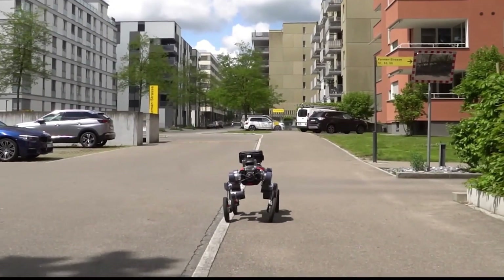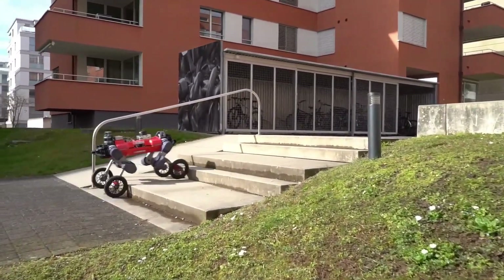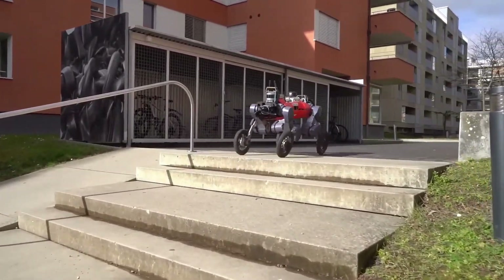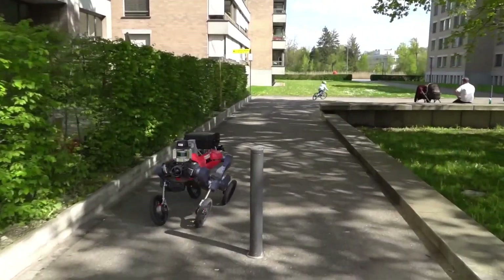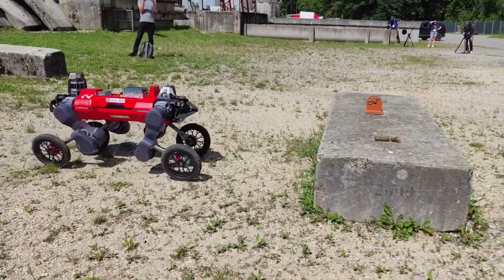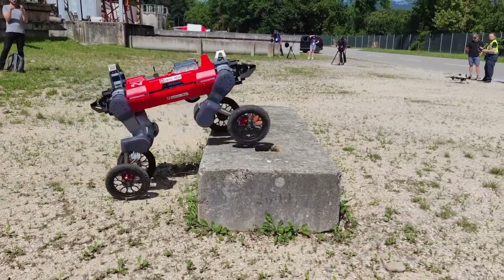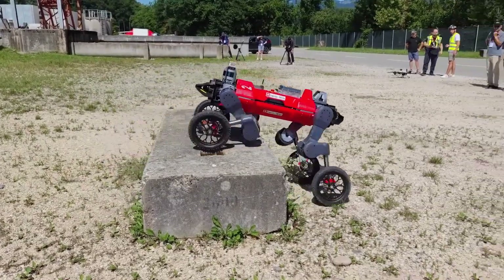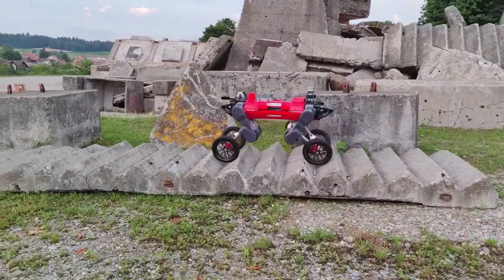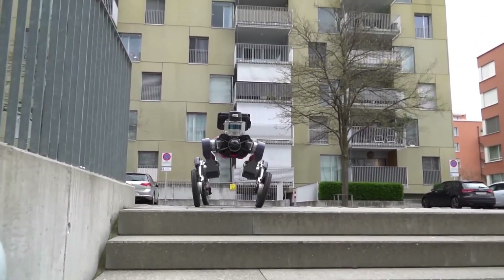Learning robust autonomous navigation and locomotion for wheeled-legged robots is an interesting and challenging topic in robotics, addressed by researchers from the Robotic Systems Lab at ETH Zurich. Wheeled-legged robots, also known as hybrid robots, combine the mobility advantages of legged robots with the efficiency of wheeled robots, making them suitable for various terrains and applications. This study proposes an integrated system combining adaptive locomotion control, mobility-aware local navigation planning, and large-scale global path planning for wheeled-legged robots.